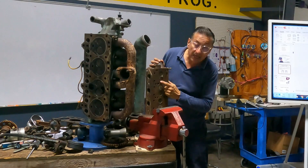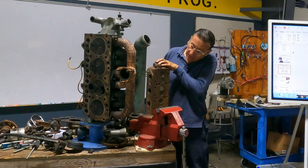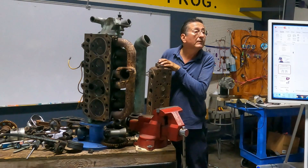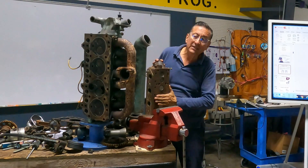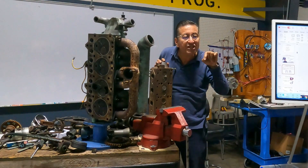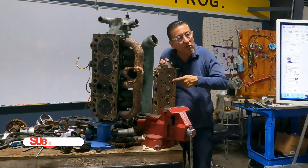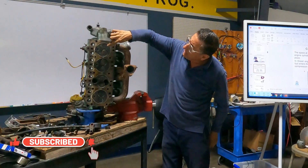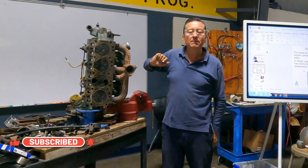Look at this — this is the head of a typical diesel engine, completely flat. You can see the intake valve, the exhaust valve, and the injector located here between both valves. In this engine the injection is directly in the middle between both valves.